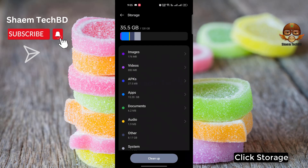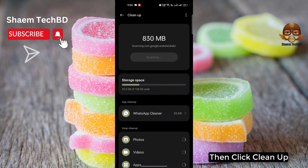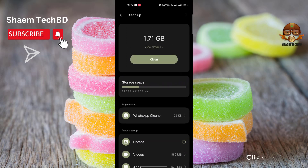Click Storage, then click Cleanup. Click Clean.